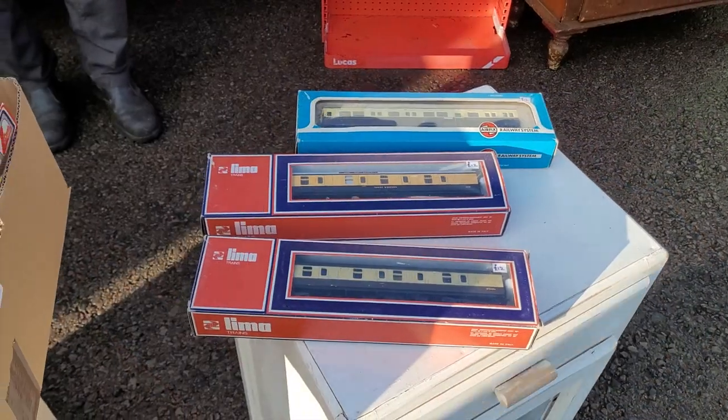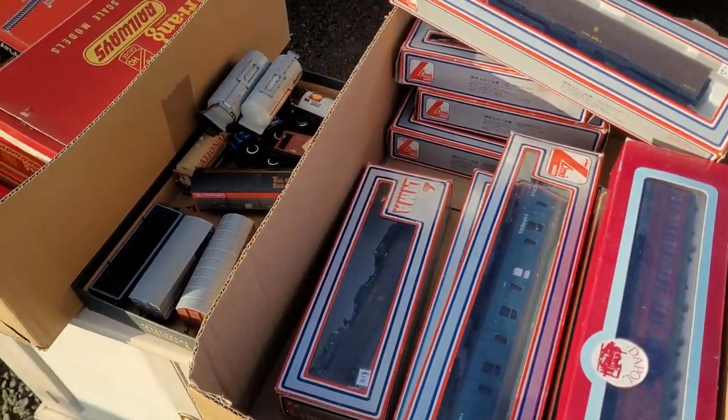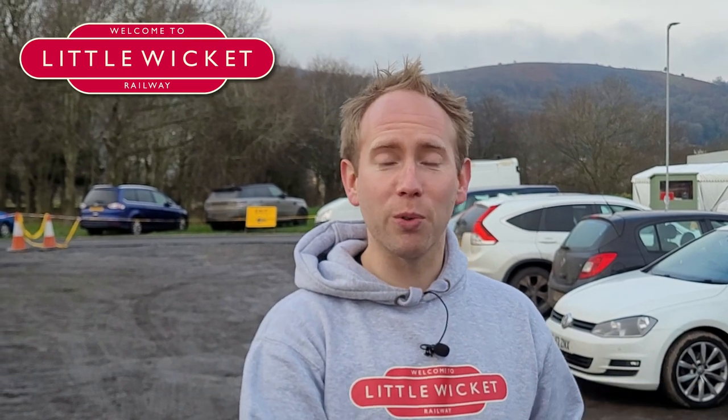Let me know in the comments below if anything caught your eye and how much you would have paid for it. We've just finished at the market and it's a lot busier than last time — more traders and more stuff to be found. I found Richard who specialises in Railwayana and his stall was really good, so I've got something from there. I've also picked up a couple of other bits for the railway room and some stuff for the model railway. Let's get back and I'll show you what I've bought to find out whether it was a bargain.